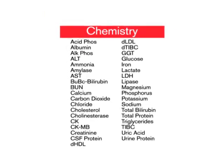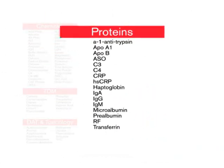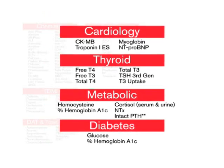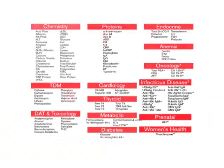The assay menu covers 90% of your menu needs and 99% of testing volume for typical labs, with standardized reagents and results across all Vitros platforms.